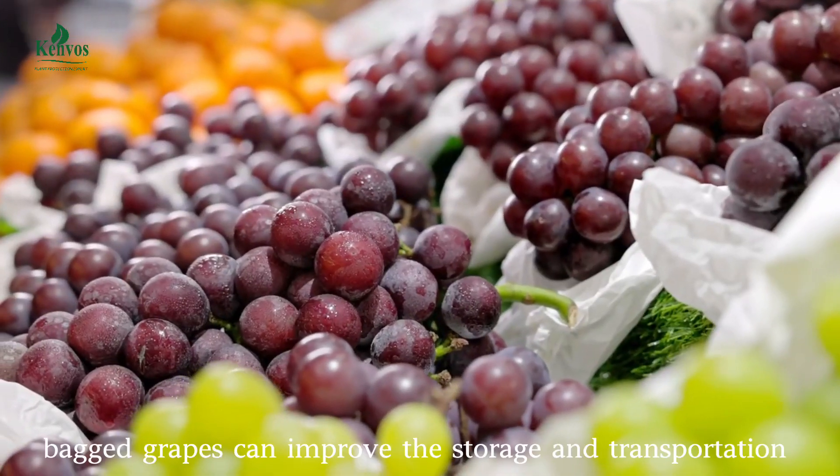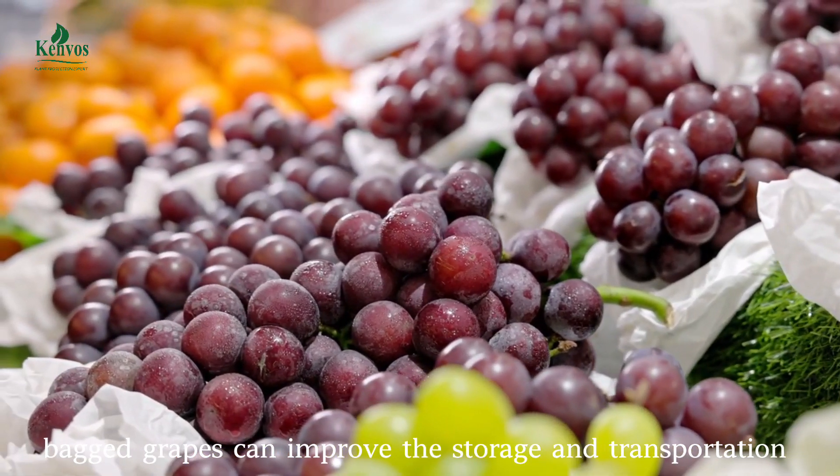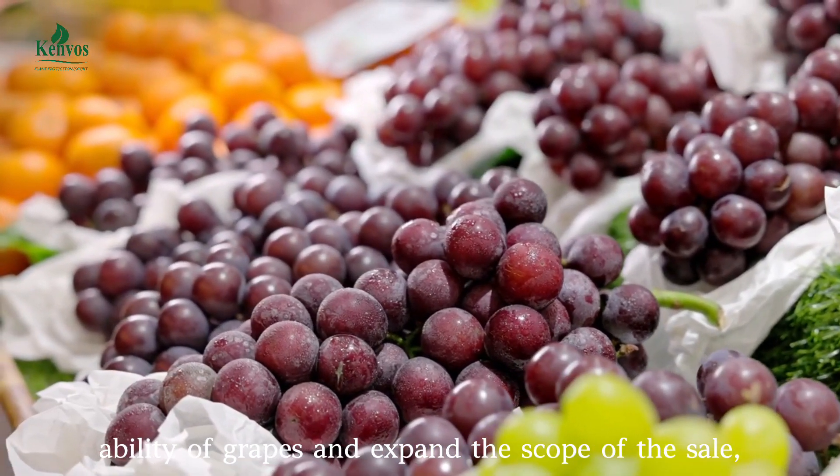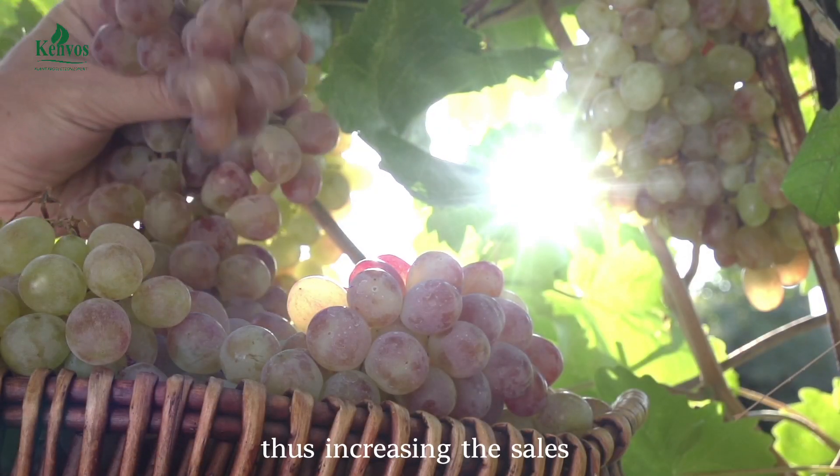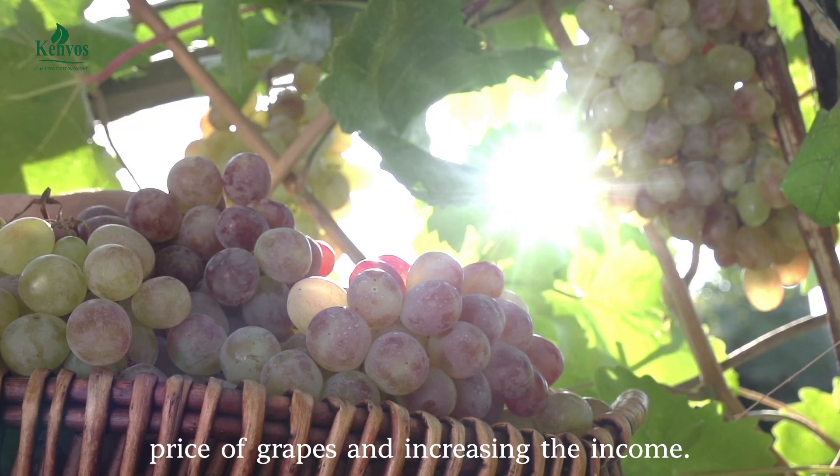In addition, bagged grapes can improve the storage and transportation ability of grapes and expand the scope of the sale, thus increasing the sales price of grapes and increasing the income.